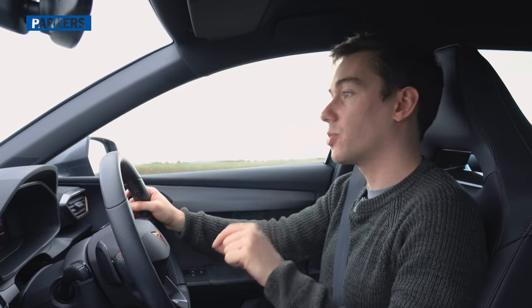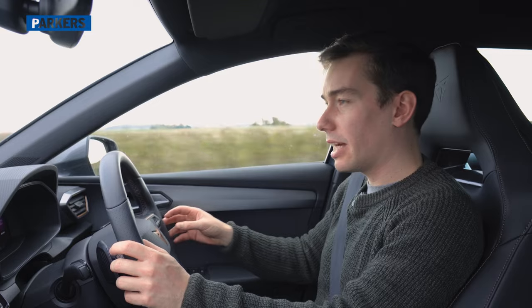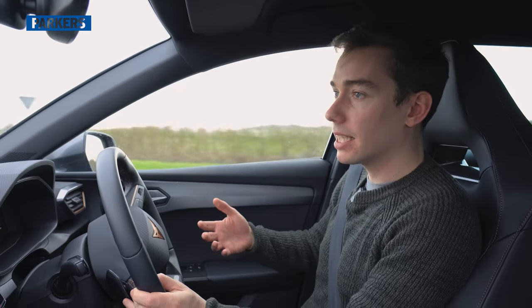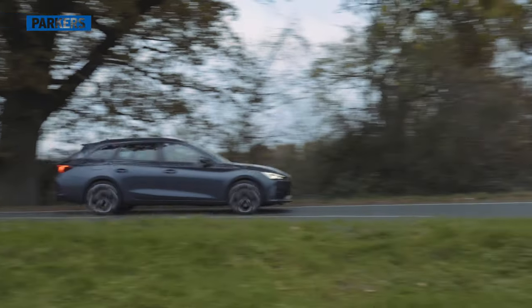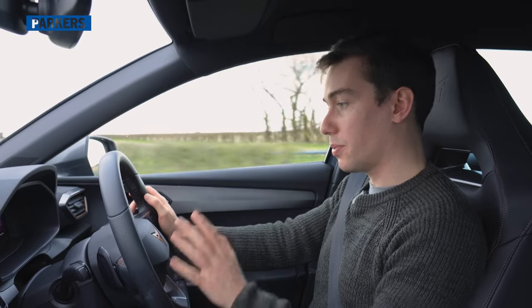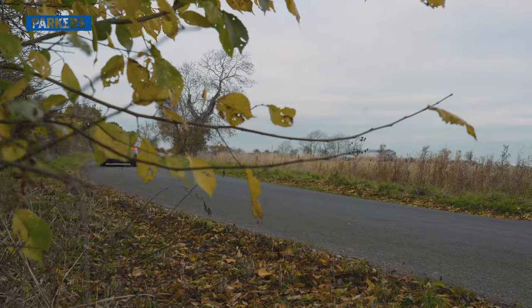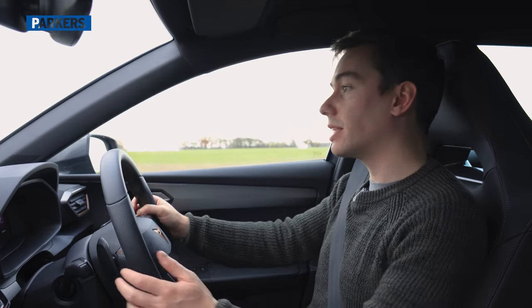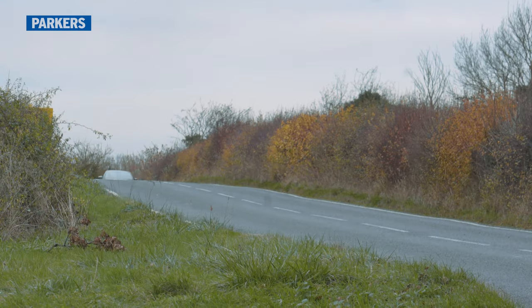In everyday driving you'll probably want to switch to either the comfort setting or the individual setting. I use individual because you can have the adaptive dampers — standard on the estate — in their softest setting for the best ride while keeping the engine, gearbox, and exhaust in a sportier setting, making the car feel more perky. There's also a full-on Cupra mode for when you want everything in the craziest setting. On these 19-inch alloy wheels the ride comfort is pretty good — not perfect over expansion joints, but good 90% of the time.